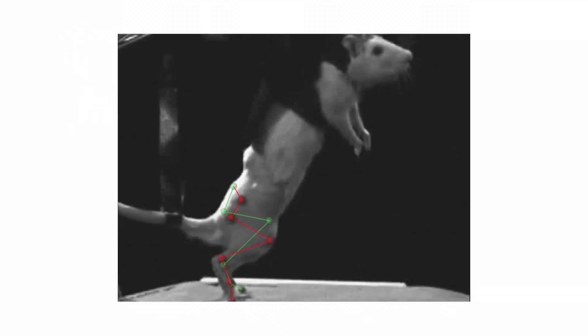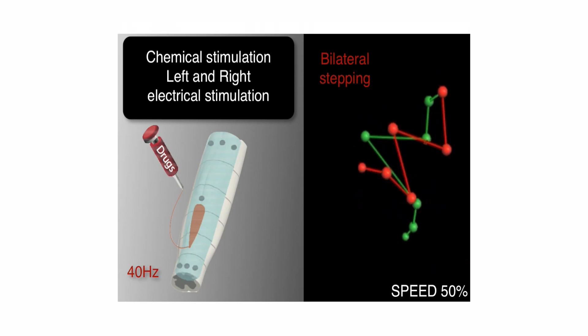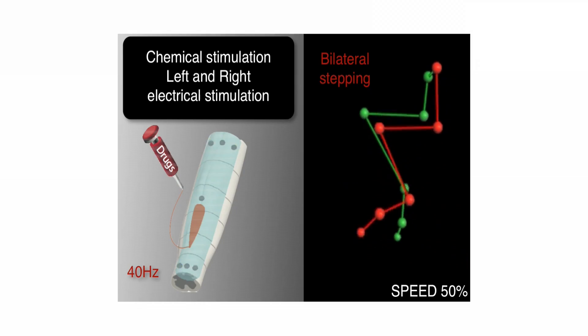Using this implant, we've been able to restore locomotion in paralyzed animals — and this not only over short-term lab experiments, but also over weeks of implantation, and this without injuring the spinal cord.